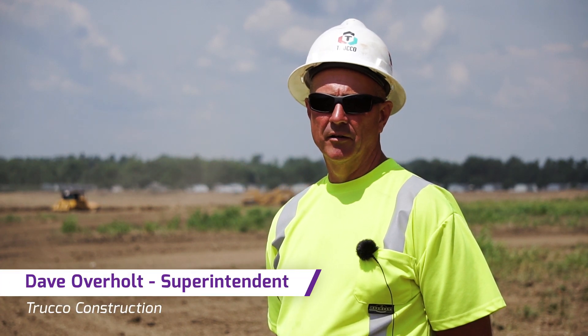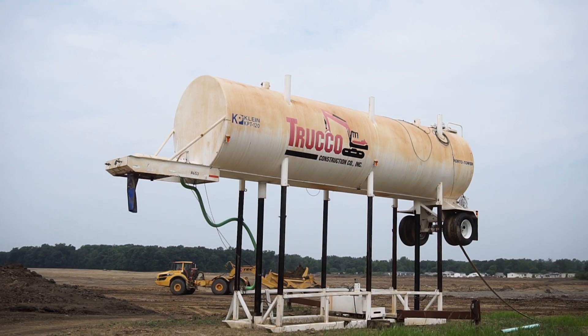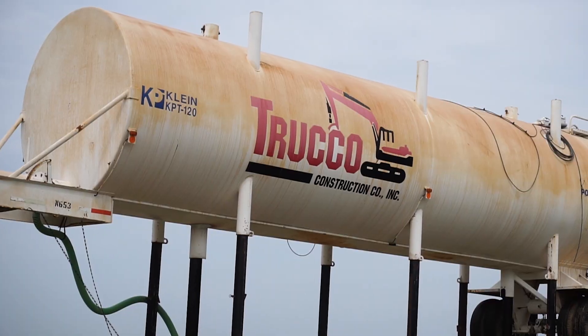Hi, I'm Dave Overholt, Superintendent for Truco Construction. This is a Dollar Tree distribution center. We're in Morrow County, Ohio.